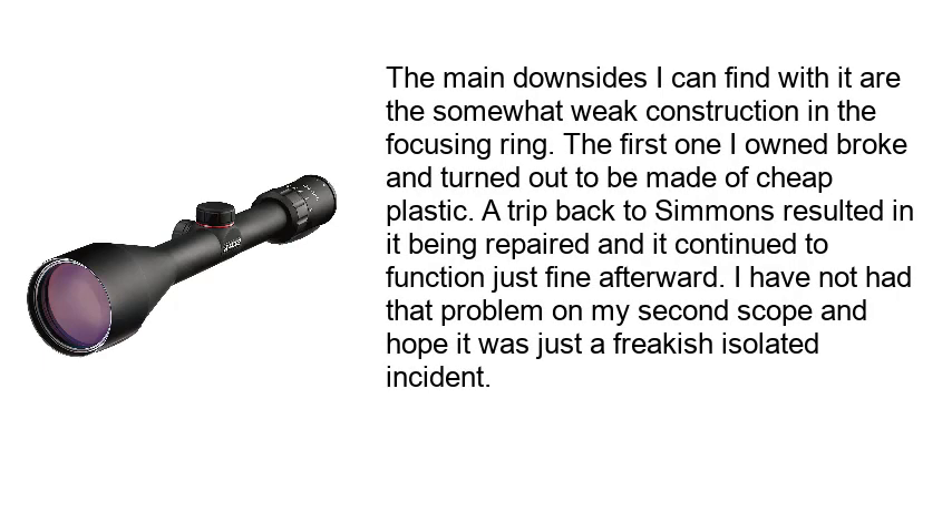The main downside I can find is the somewhat weak construction in the focusing ring. The first one I owned broke and turned out to be made of cheap plastic. A trip back to Simmons resulted in it being repaired and it continued to function just fine afterward. I have not had that problem on my second scope and hope it was just a freakish isolated incident.